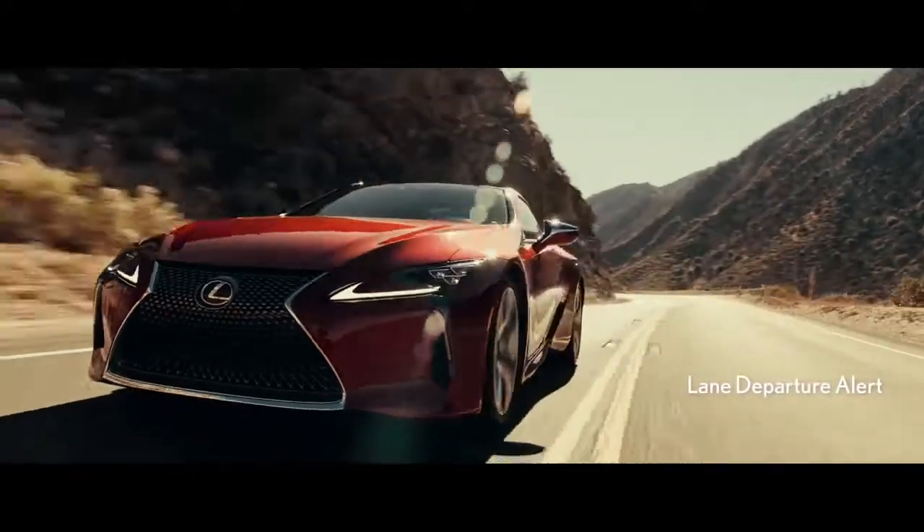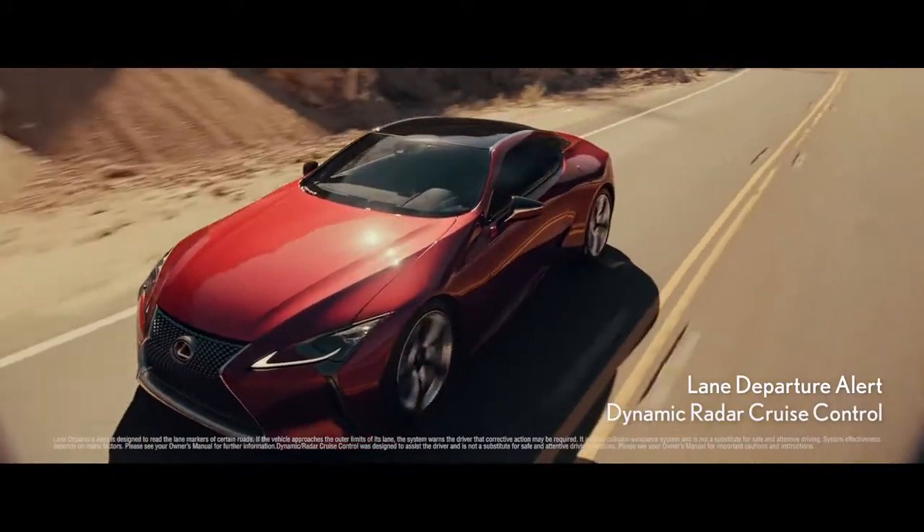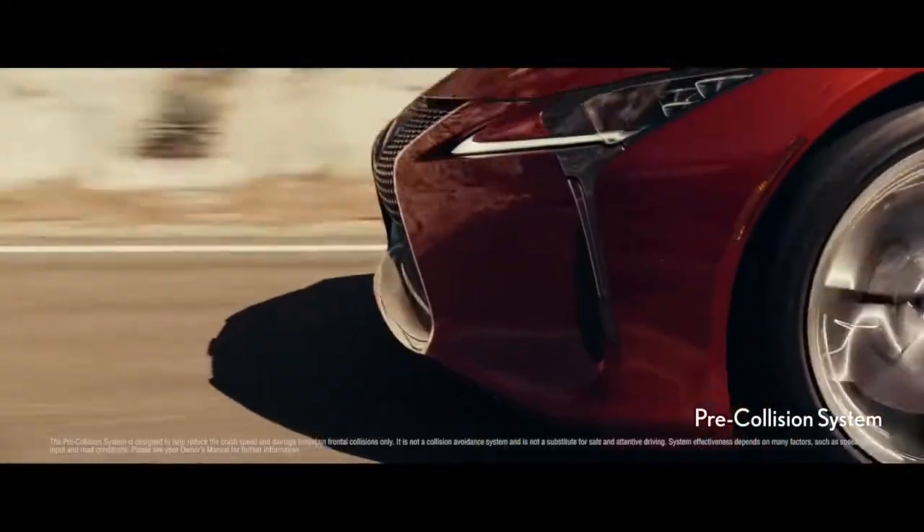Lexus Safety System+ provides a suite of advanced proactive safety features. Lane departure alert and dynamic radar cruise control anticipate obstacles, then either steer or brake to help keep you safe. The pre-collision system anticipates imminent frontal impacts, then readies the vehicle if it's unavoidable.